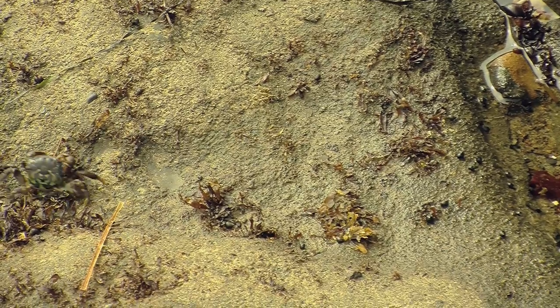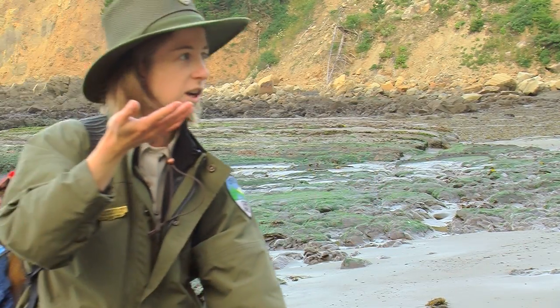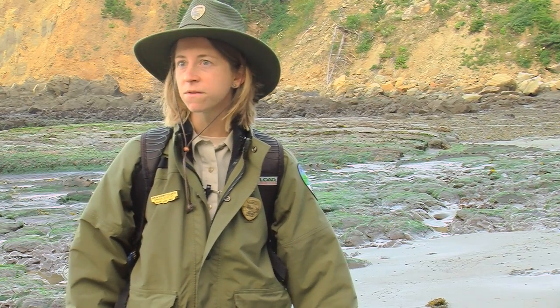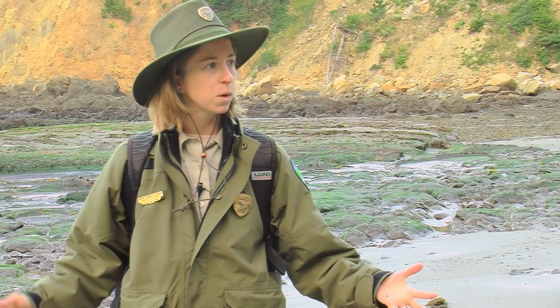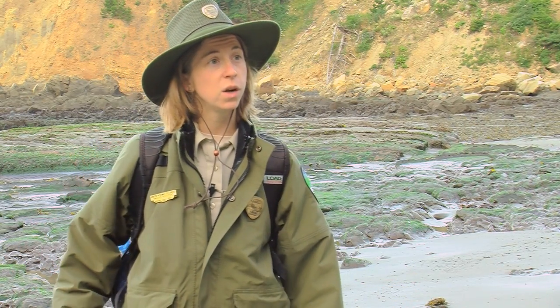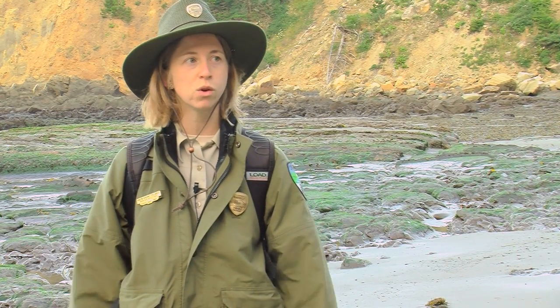I've seen it too many times — somebody finds something awesome and goes 'look what I found!' and the crab goes whoop, onto the rocks. So we're going to have fun exploring the bottom of the ocean, get out there into these low tide zones and see what cool sea creatures we can see today — safely and with fun. Let's head over towards our tide pools, look at Ranger Kristen's favorite rock, and then start exploring.